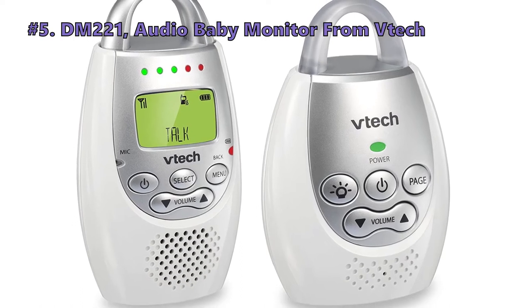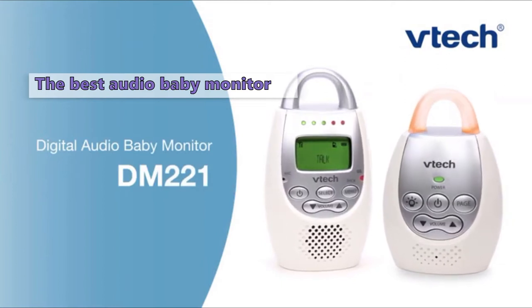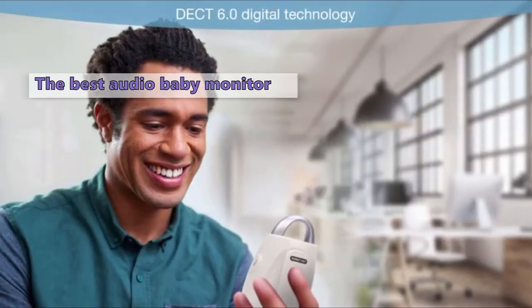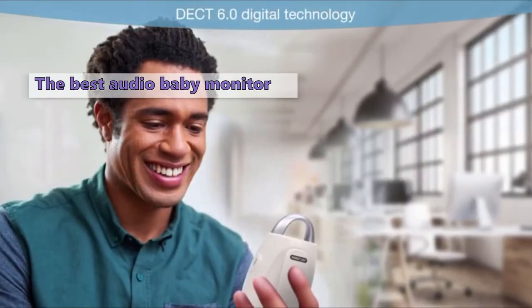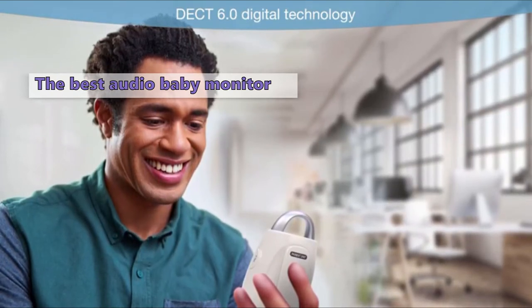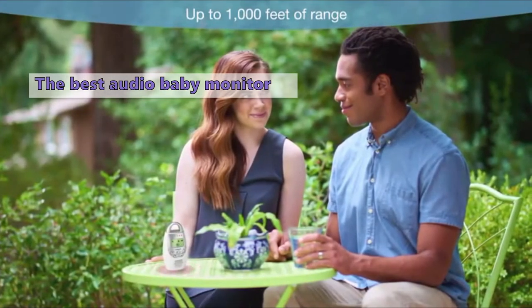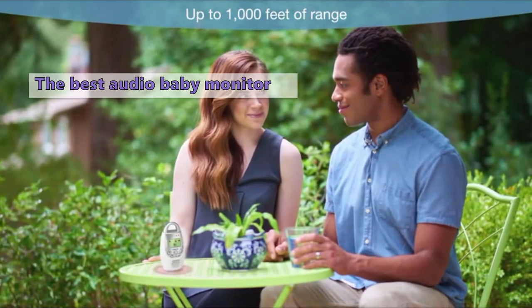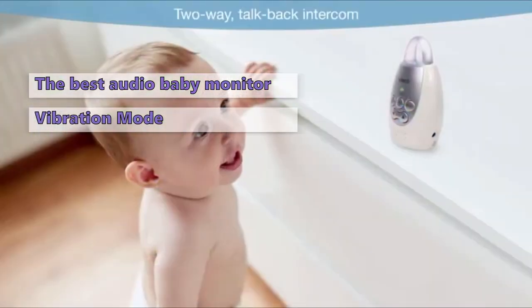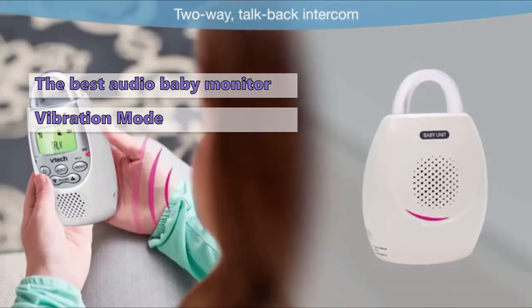We start out the list with the DM221 Audio Baby Monitor by VTEC. Audio baby monitors are a great way to ensure you are always informed about your baby's needs. They can be particularly useful if you are spending a lot of time in your garden and want to move around freely while your little one is sleeping. A good audio monitor should offer you clear audio and let you communicate with your baby. This unit has a set of 5 LED lights on the parent unit that indicates the level of sound in your baby's room, so you can visually monitor the noise level with the receiver muted.